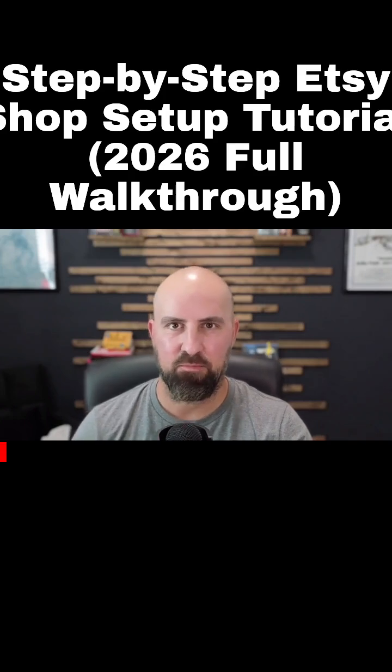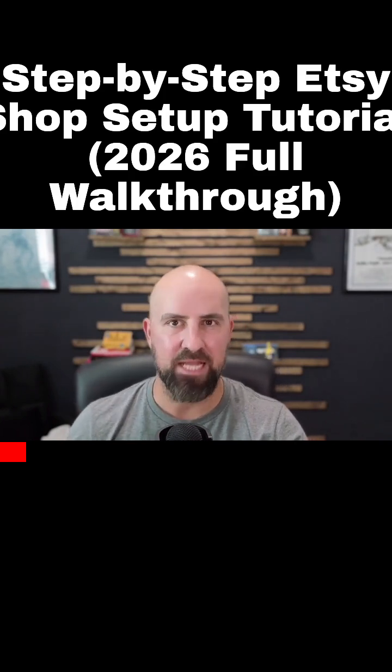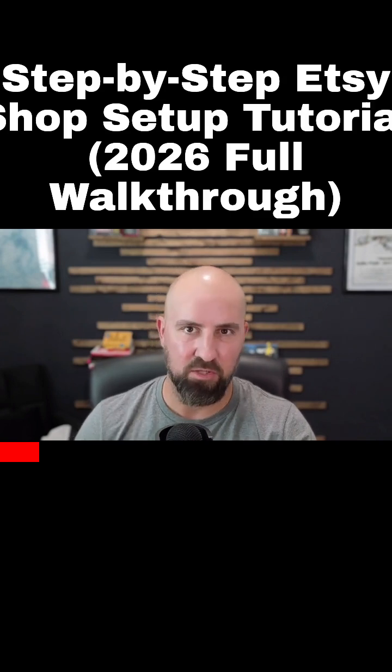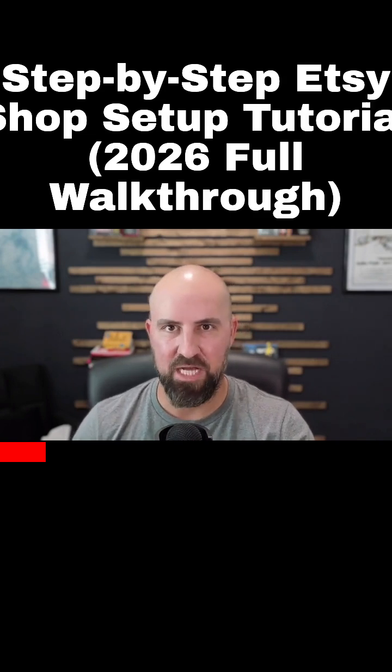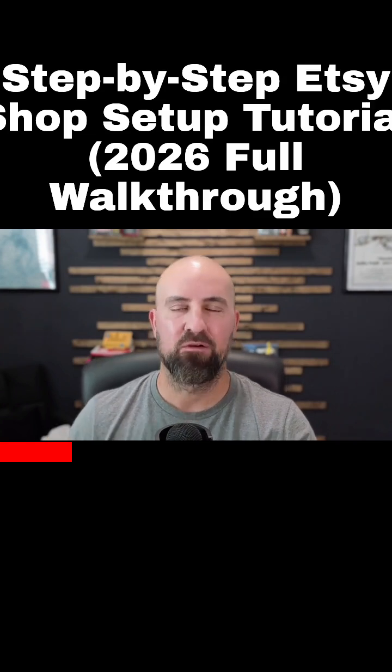All right guys, here is a step-by-step walkthrough of how exactly you open your Etsy shop. All the steps, I leave nothing out. By the end of this video, in just a couple of minutes, you're going to literally be able to open your Etsy shop and know all the best practices and everything that you should be doing to get your shop opened and ready to go for your listing.